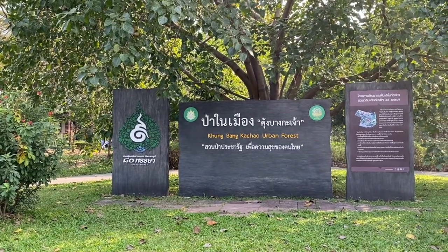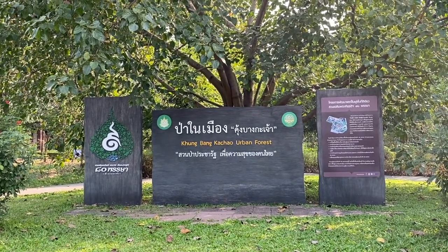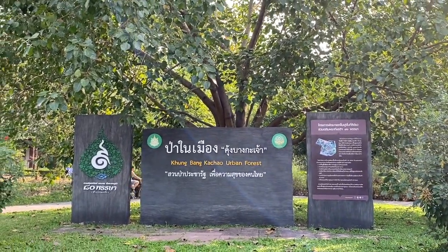So here we are in this little forested area called Khung Bang Kachao Urban Forest. I never heard about this place — just stumbled upon it. Close to here I believe there is a beach, maybe not a beach to go swimming because the water quality is similar to this whole area, but a beach where you can go to the edge of the water and have a view. So we're going to find out.